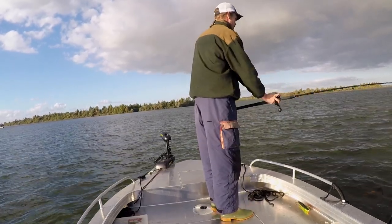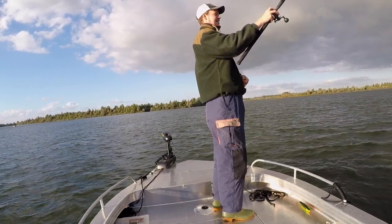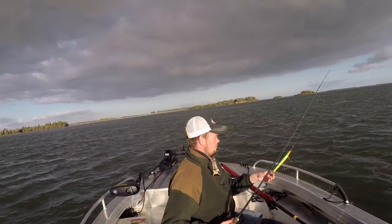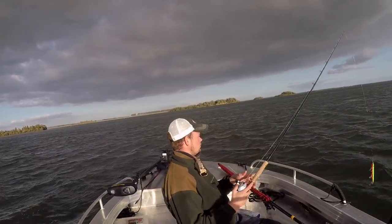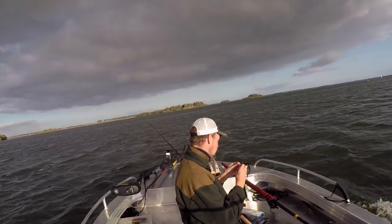We did try for pike a lot. The conditions were right — we had rain coming in and out, cloud cover, a nice walleye chop. But we had no luck through a lot of different baits, so we decided to put away the pike stuff and focus on the perch.